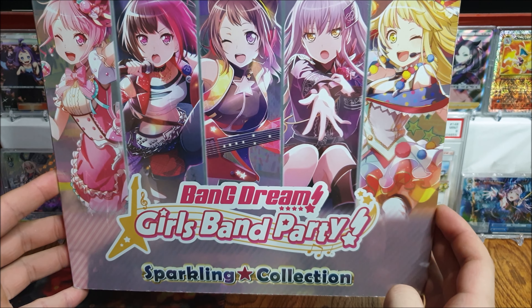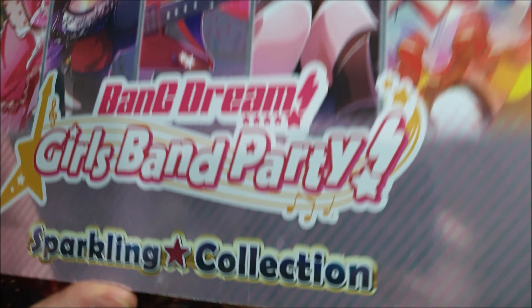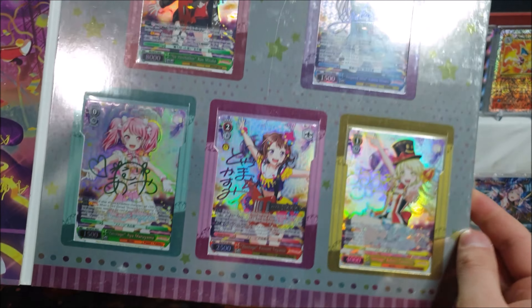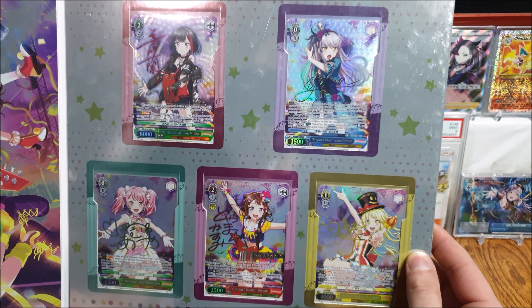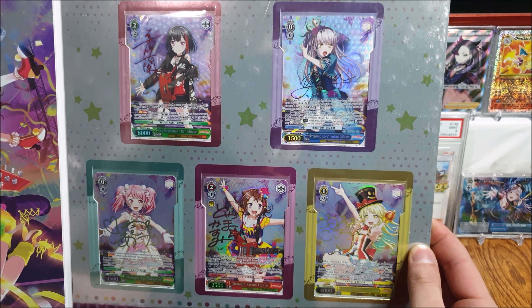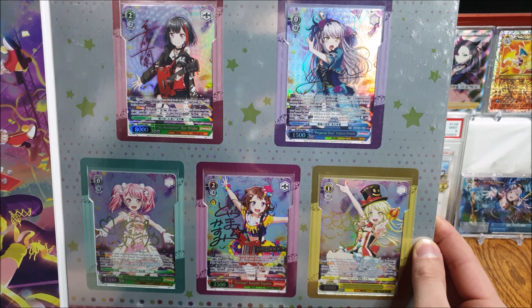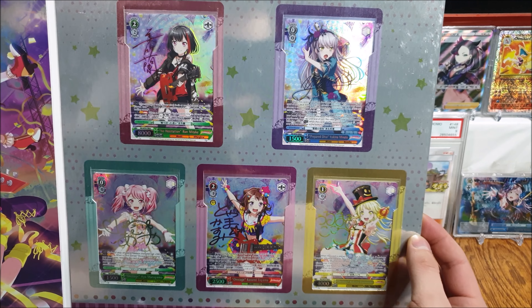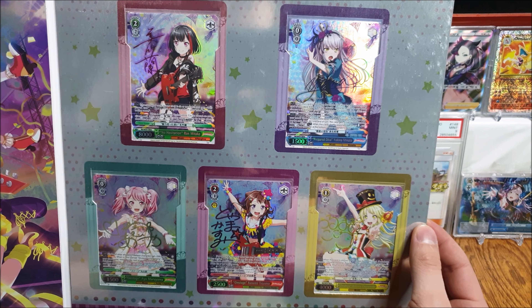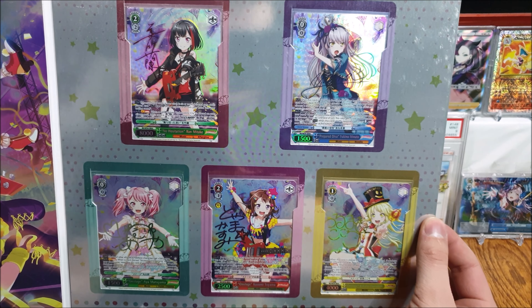We've got something a little bit bigger to display — this is a Bang Dream Sparkling Collection book. It has five promo cards that are all signed, featuring all the main band leaders. There were only 600 of these made at the 2018 Share Expo event. They're not insanely expensive though — like $200 to $300 depending on condition. All of these cards are mint, so I paid a bit more, but it's very, very cool. The artwork on the actual booklet is very, very nice.